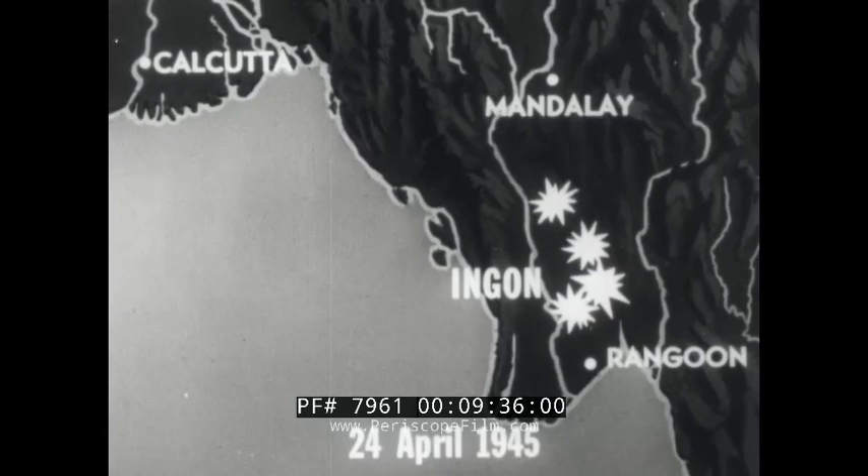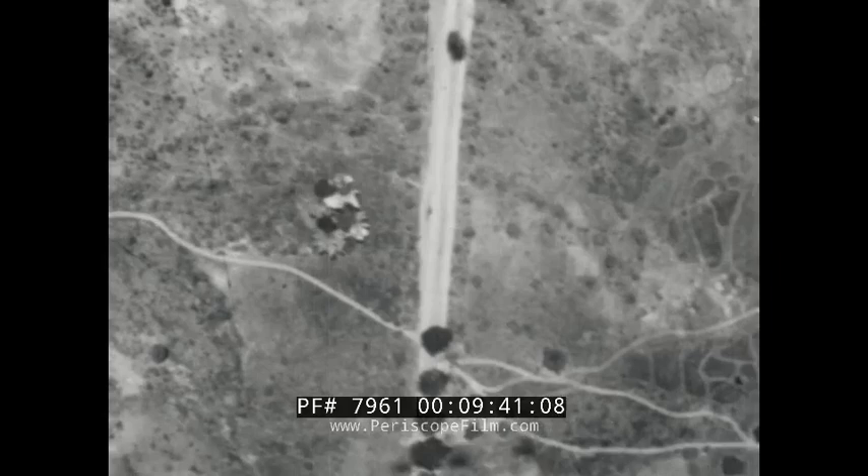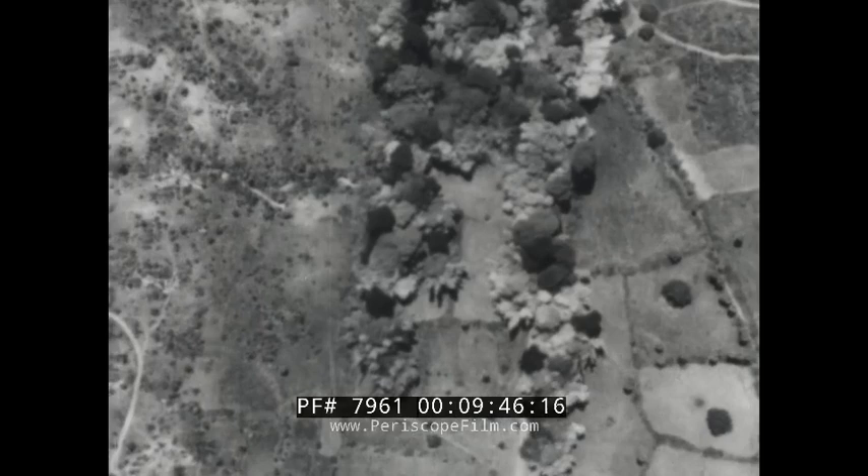On April 24, the Fenney Base Mitchells struck Ingon, dropping 528 hundred-pound general purpose bombs on the Jap stores area. On May 2, the British entered Rangoon, and the bitter 12-month campaign for Burma was virtually ended.